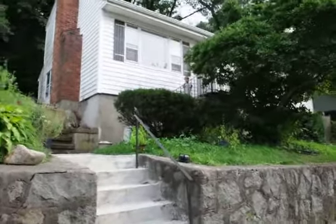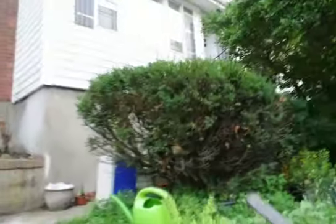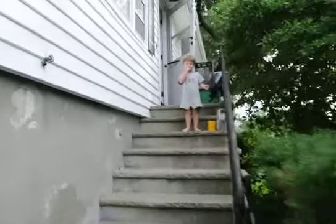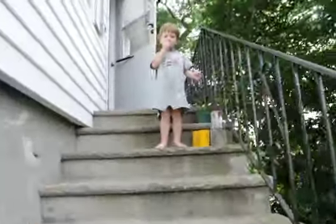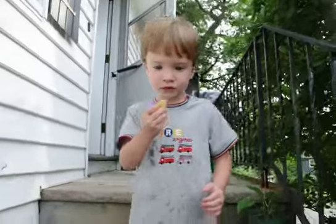Okay, here is our new house. We're going to go inside and take a little tour. Henry's going to help us out. Do you like our house, bud? Do you like it? The nice house?